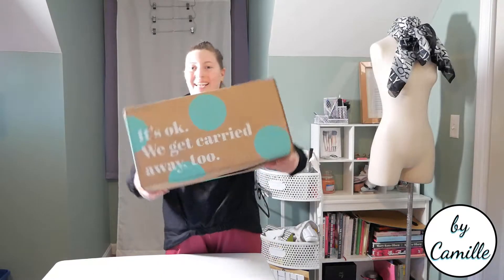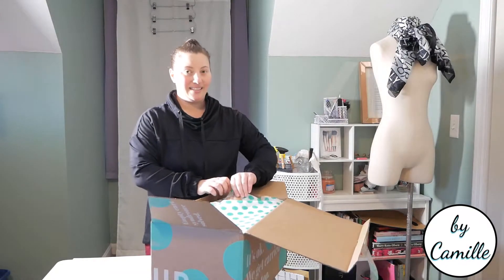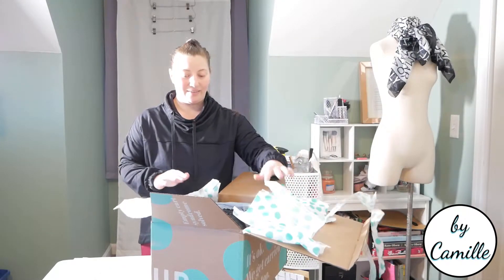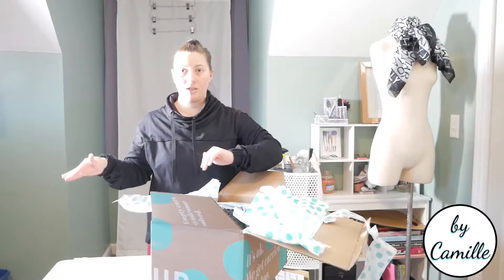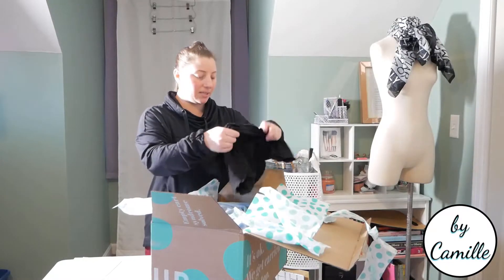All right, guys, here it is — this is my ThredUp goodie box. Let's open this thing up. This is going to be so interesting. At the beginning of this video, I should have already showed you and went through how you get the goodie box, the questions they ask you, what I put in. And so far, just from the top one, I think they did a good job. So this is a Reformation top — let's see what size it is, because that's going to be important.